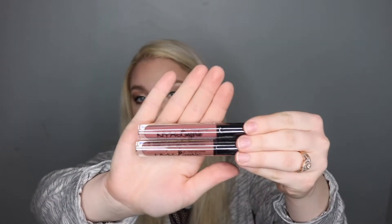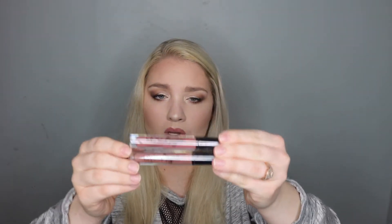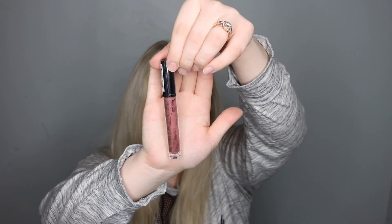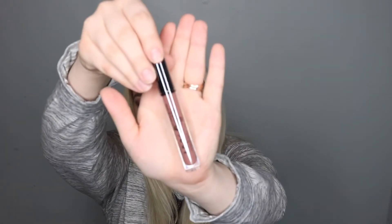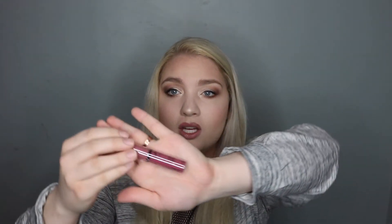Then on the lips, I got two of the NYX Lip Lingerie liquid lipsticks. This top one has more rose pinky undertones and this one is more of a nude. The more pinky one is called Bedtime Flirt and the more nude one is Cashmere Silk. Also for lips, I got this lip gloss in the shade Angel Food Cake — it's more of a rosy pinky purpley undertone.